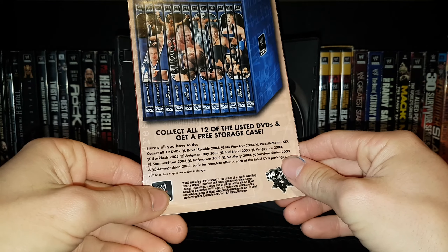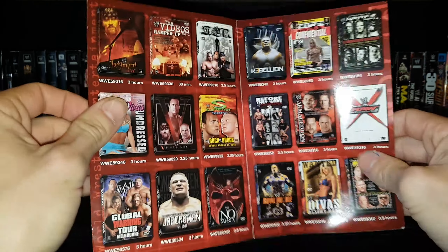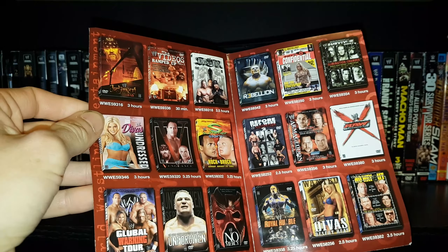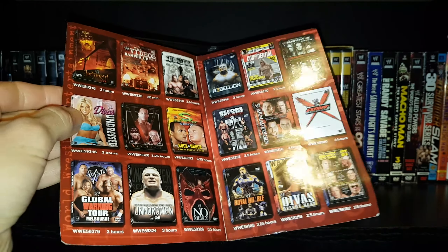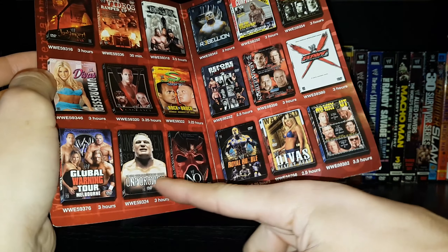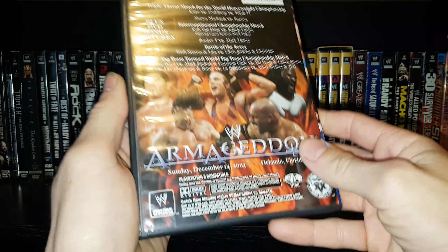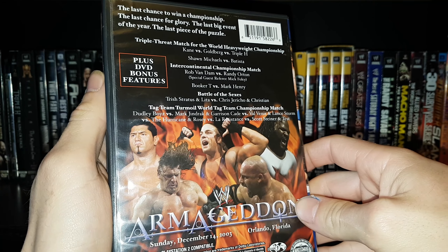We're going to take a look at this real quick. Available now on DVD video — here we have all 12 of the listed DVDs, and you can get a free storage case. I really wish they would have sold this kind of separately or done a better job of ways to acquire this — that's a really rare piece to have, and I don't know many people that have it. We've got some more rare DVDs here: Judgment Day 2002, a lot of the 2002 stuff into 2003. The only ones I'm missing here are Vengeance 2002 and the Divas Undressed DVD. Other than that, I have pretty much all of those.